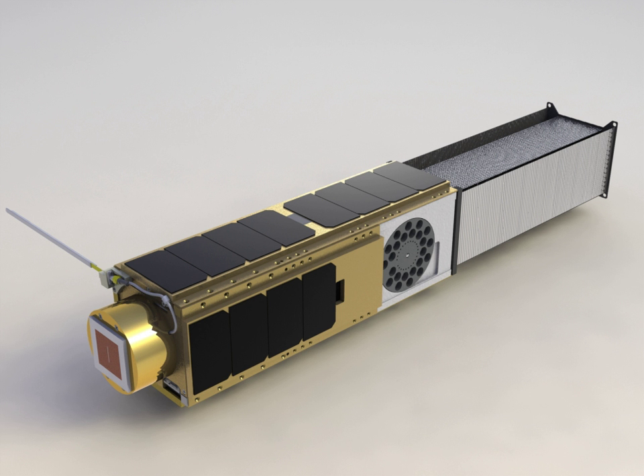O.Oreos is equipped with an amateur radio beacon which operates at 437.305 MHz. HAM radio operators can decode the satellite's ACS.25 packets and submit them to NASA via the beacon processing website.